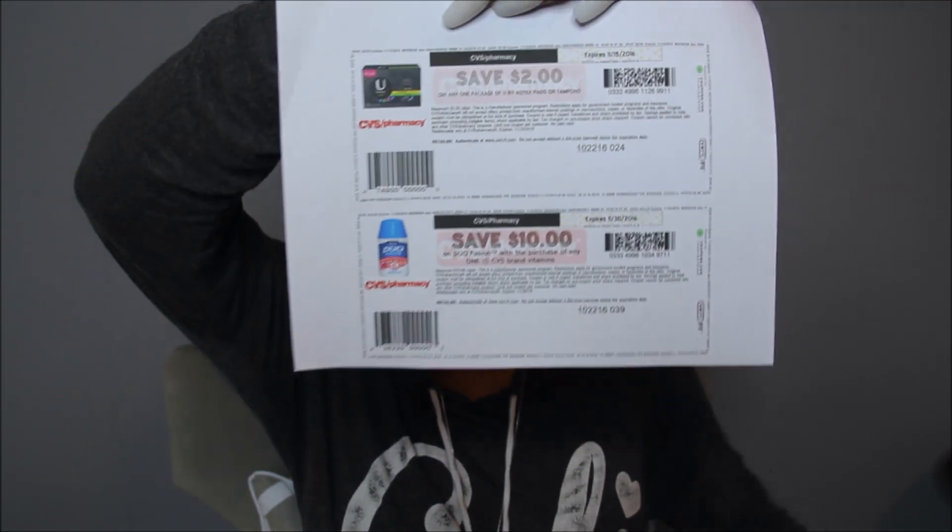The vitamins are going to be buy one, get one free. Someone did ask me in the comments if I ever do vitamin deals, and yes I do. I'm holding out because a while back I told you guys to print a coupon for $10 off any Duo Fusion with the purchase of any CVS brand vitamins. This coupon doesn't expire until November 30th, however there is no Duo Fusion deal going on right now, so I'm actually holding out for a better deal.